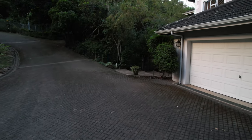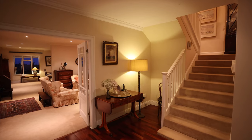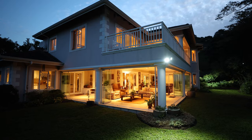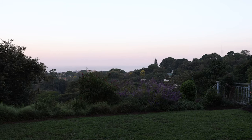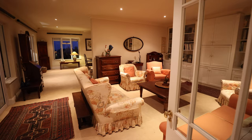This contemporary home uses style and elegance from the moment you enter the front door to the double volume entrance hall. Boasting 506 square meters under roof, with a magnificent view to the ocean, this home has everything your heart could desire.